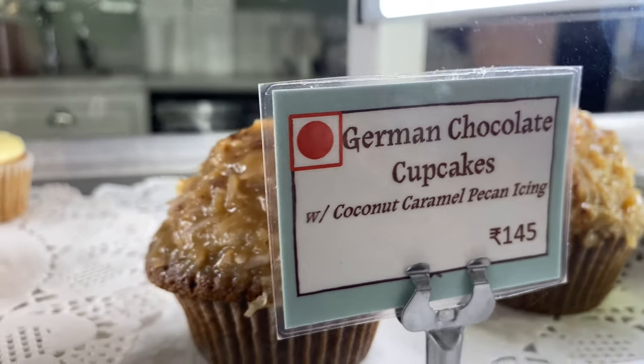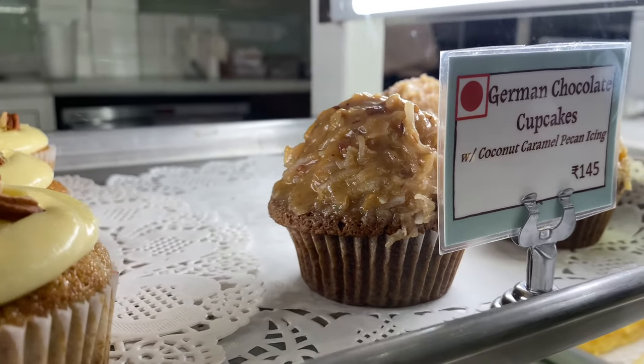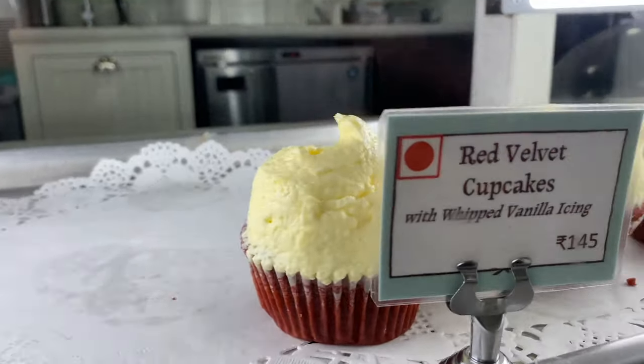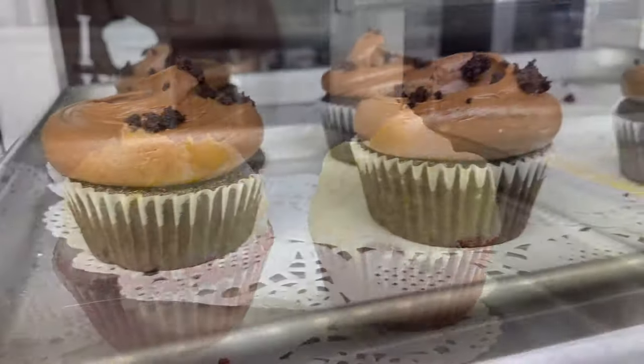This is coconut caramel with paneer in the German chocolate cupcake. Red velvet cupcake with whipped vanilla icing.